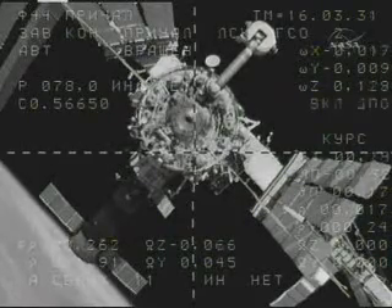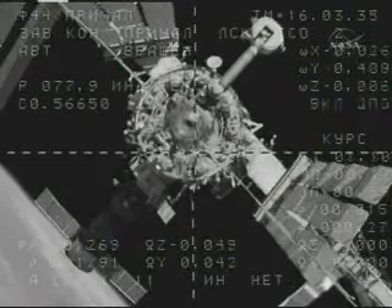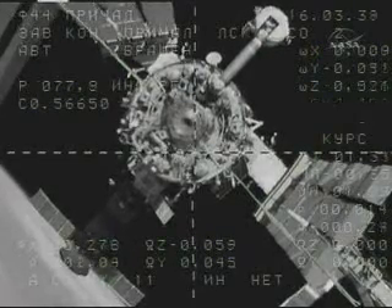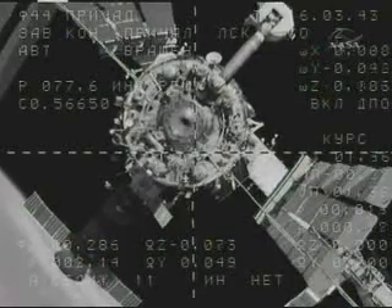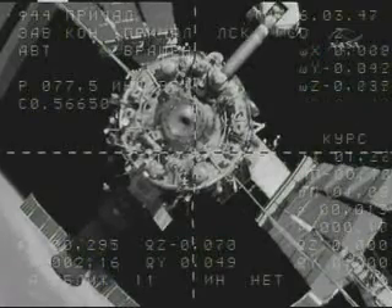This Soyuz vehicle will be relocated in July from this docking port to the Zarya module's Nadir, or Earthward-facing docking port, freeing up the aft port of Zvezda once again for oncoming Progress resupply vehicles.